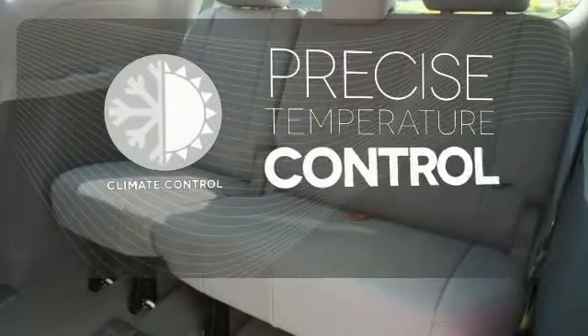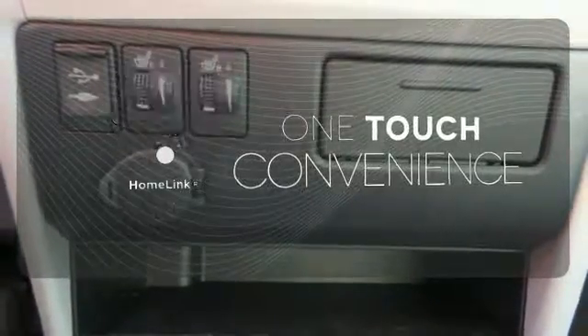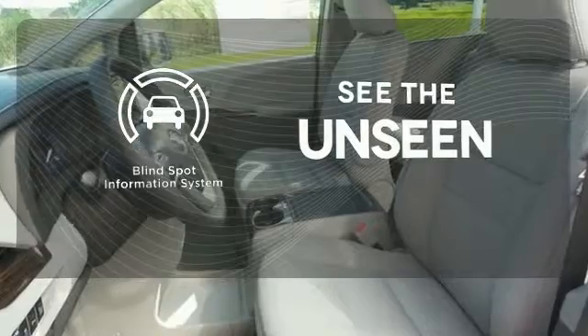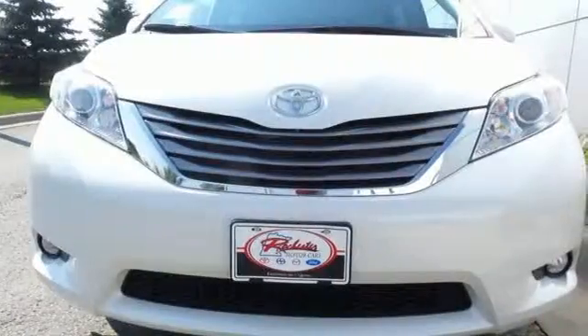Select the perfect temperature with climate control. With Homelink, one touch makes your arrival as welcoming as if you'd never left. Negotiating traffic has never been easier, thanks to the blind spot indicator. Roll up in style when you bring home this Sienna today.